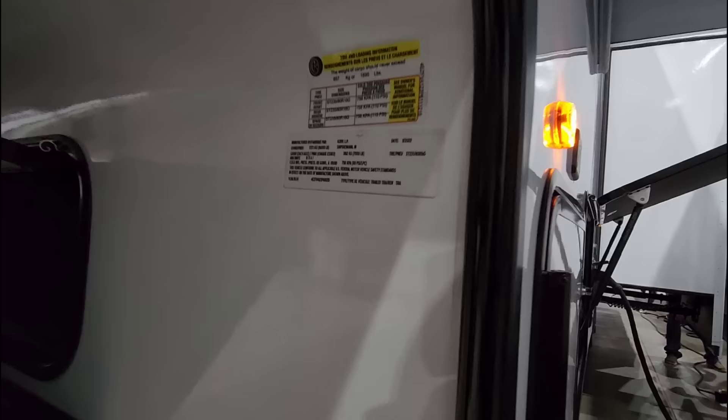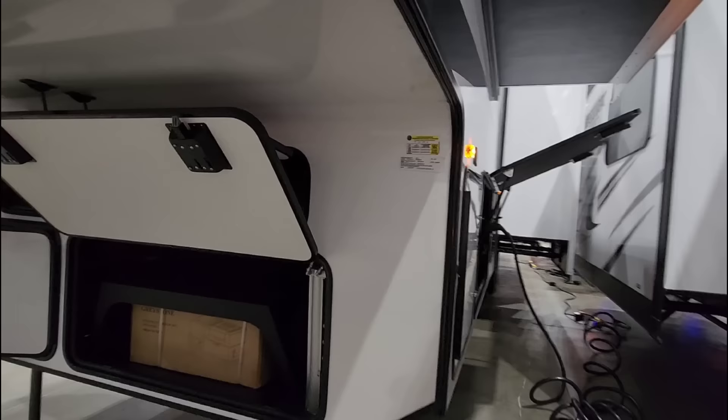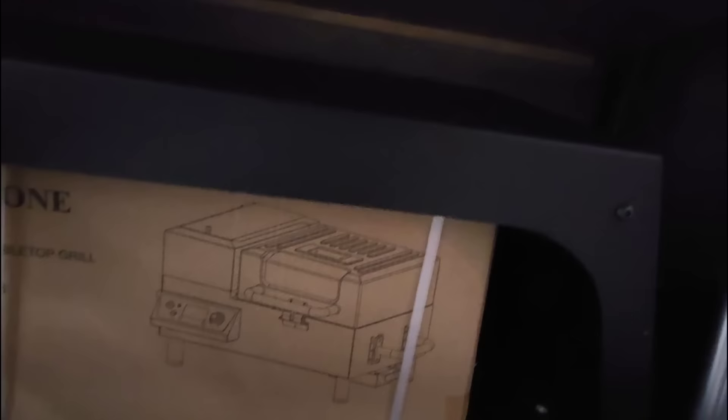This unit has a 16,000 pound gross vehicle weight rating and an 1,890 pound cargo capacity. It rides on 16-inch G-rated tires, which are really nice.